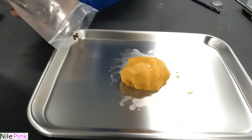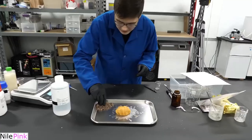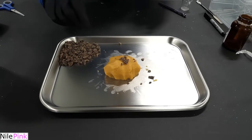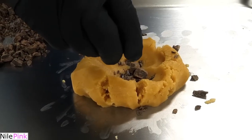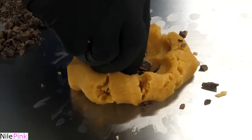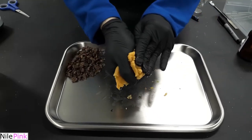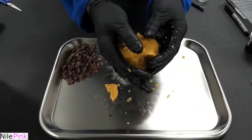Just gotta add them. Sprinkle some of this chocolate bacteria. You gotta push it in, right? Just add a bunch. I don't like when there's big chunks. That's right. What do you think? Looks delicious.